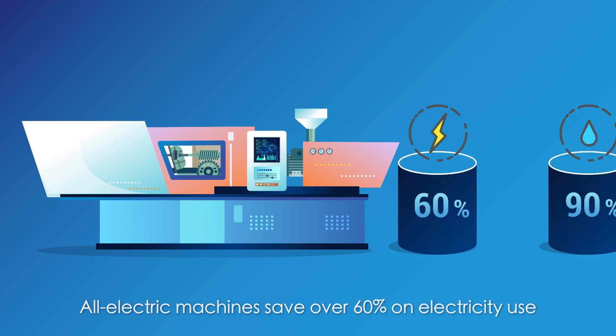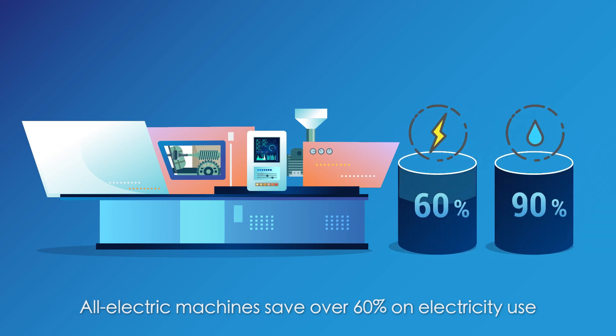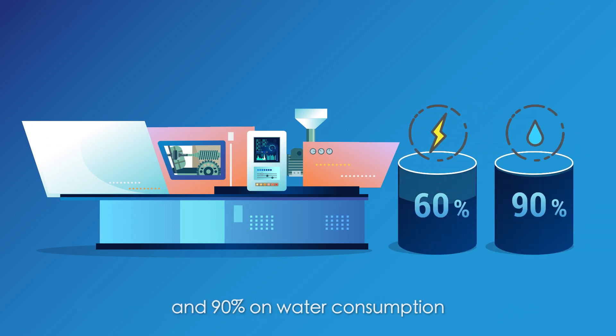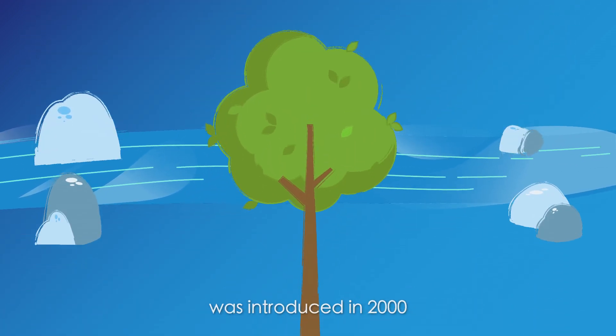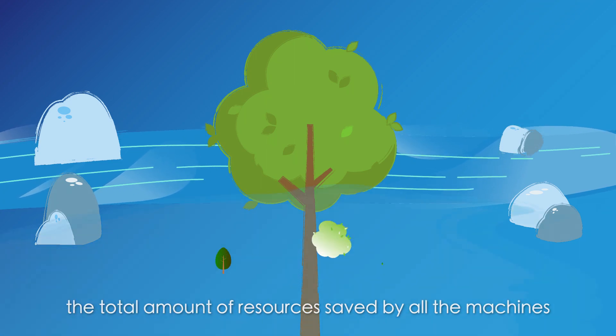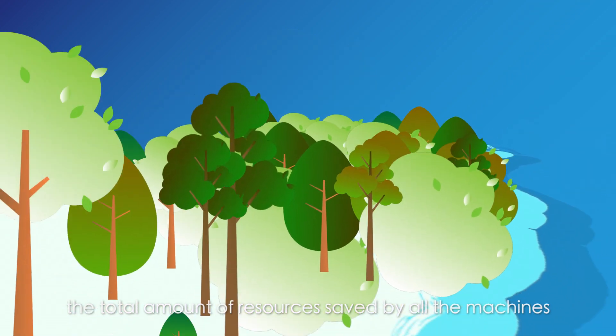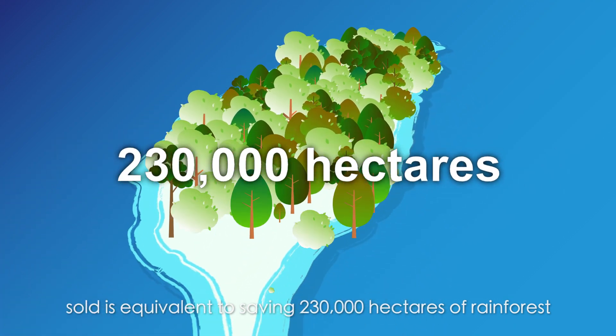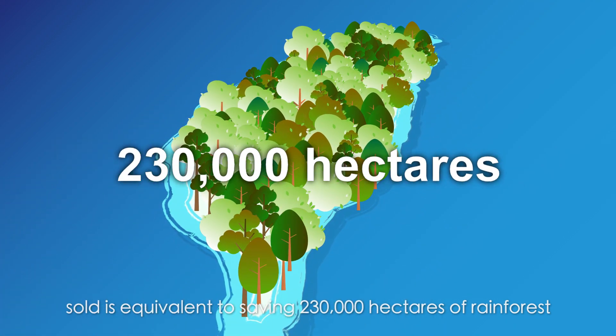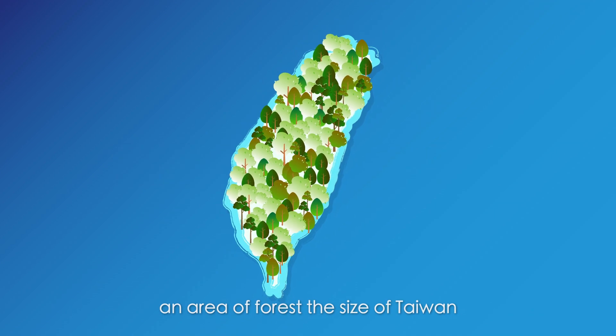All-electric injection machines save over 60% on electricity use and 90% on water consumption. From the time the all-electric machine was introduced in 2000, the total amount of resources saved by all the machines sold is equivalent to saving 230,000 hectares of rainforest — an area of forest the size of Taiwan.